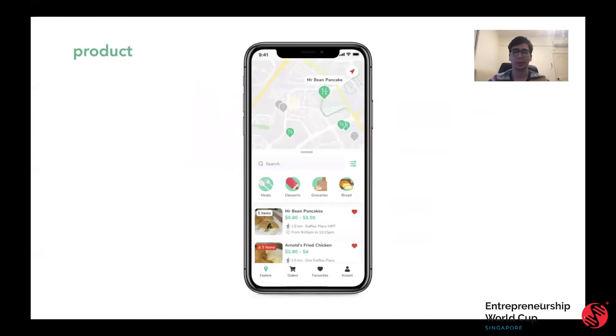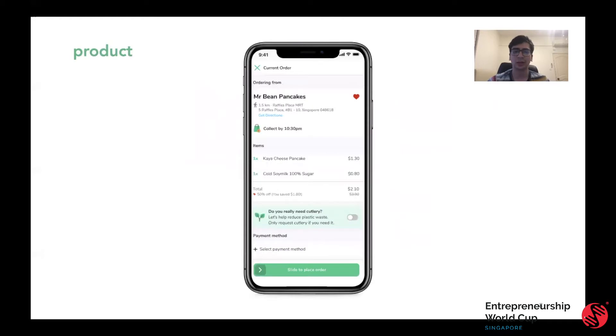What's our product? Heirloom is a mobile application. As you can see, consumers can go on the application and browse through all the retailers we have available and see which ones have live listings. Once a consumer finds a listing they want, they can make the transaction through Heirloom. They can also get directions in case they don't know where the restaurant is and see the pre-allocated collection time from the restaurant as agreed to with the consumer.